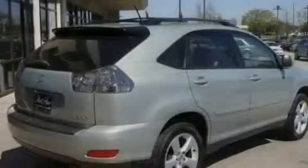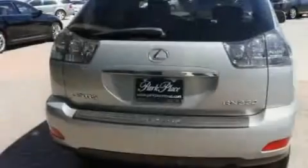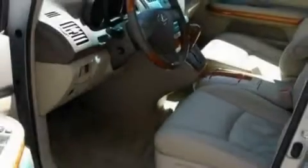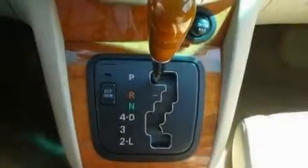Its top features and packages include the premium package, air conditioning with automatic climate control, steering wheel mounted stereo controls, interior wood trim accents, aluminum wheels, a rear spoiler, privacy glass, and a low tire pressure indicator.